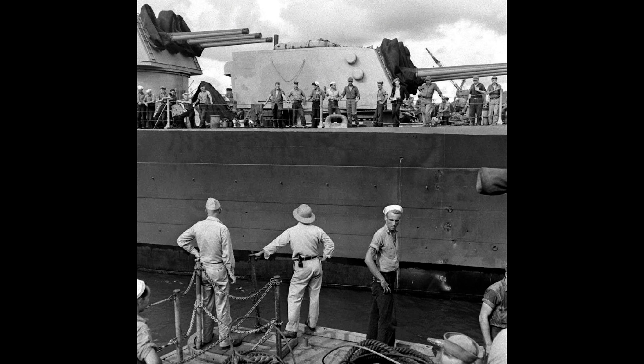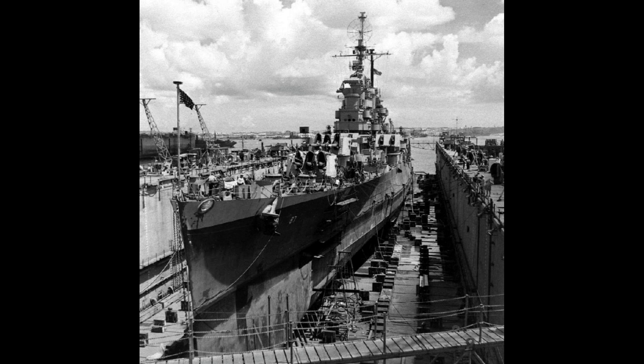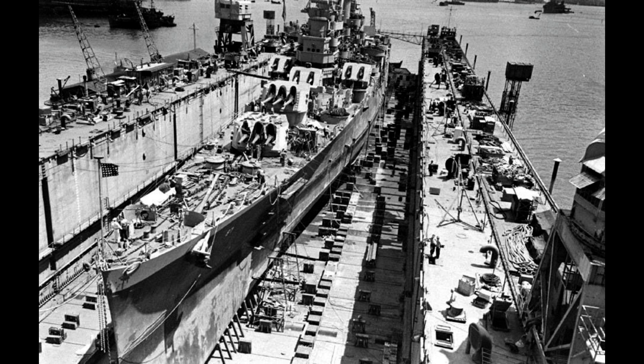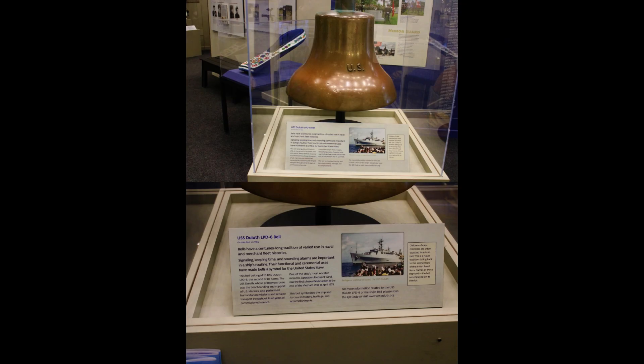Engaged in significant Pacific theater operations, the USS Duluth faced challenges during a typhoon while off Okinawa in June 1945. Her service contributions earned her two battle stars. Post-war, the cruiser undertook deployments to East Asian waters, patrolling during the Chinese Civil War before decommissioning in June 1949. She remained a testament to American naval strength, concluding her service after various training cruises and international visits before being sold for dismantling in November 1960.